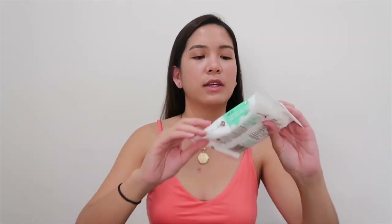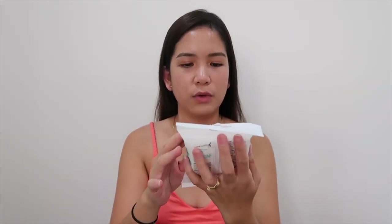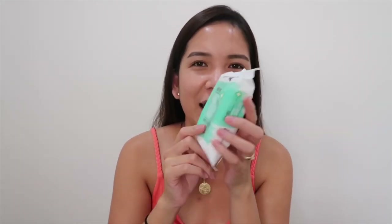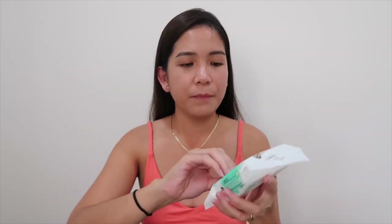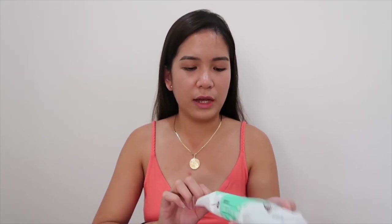Next item is the hand sanitizer. It's anti-bacterial — we use it after going to the bathroom. I really love this because the smell is nice — it doesn't smell like medicine. I bought this at Aldi, or maybe IGA, I'm not sure.